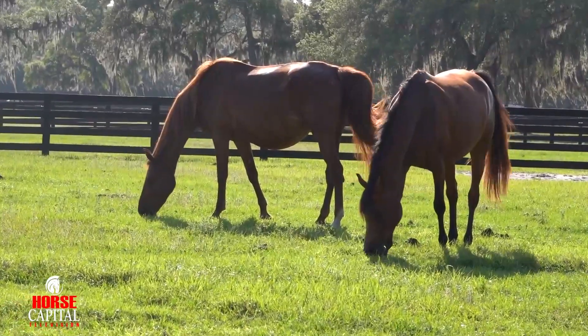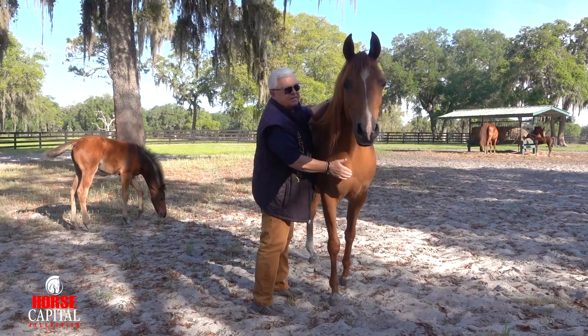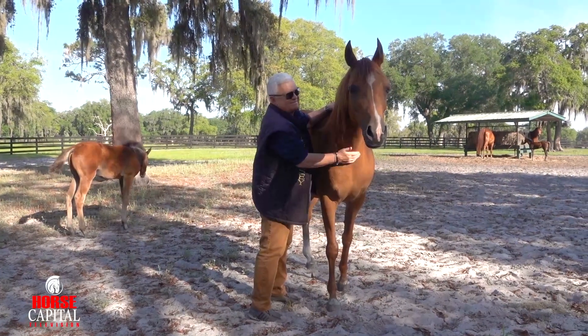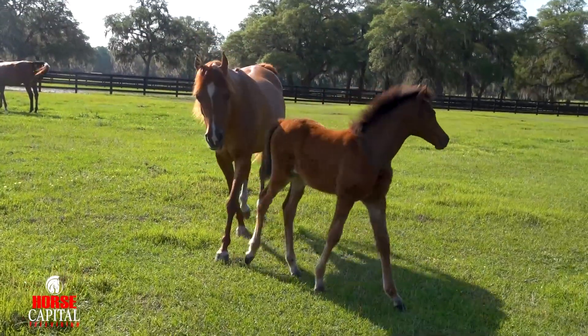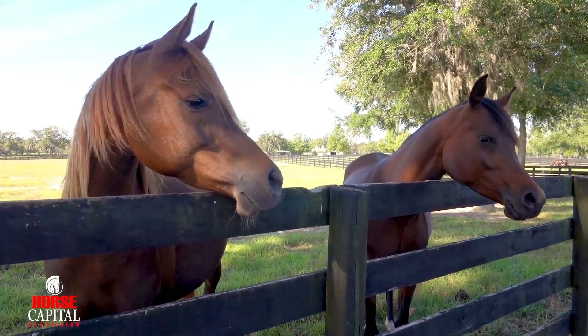We have primarily purebred, a little bit of half Arabians. Historically, this breed is very much people-oriented. When you go to the pasture, they will come to you because they feel connected with the humans. I think what I like about this breed the most is their intelligence.